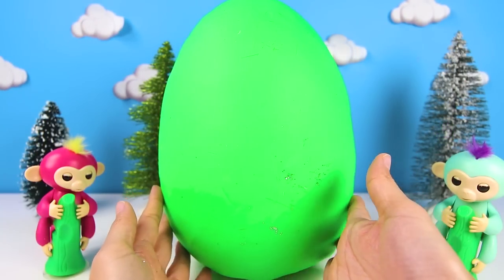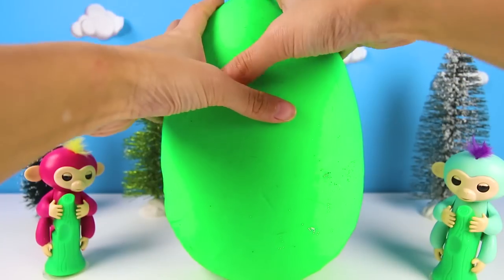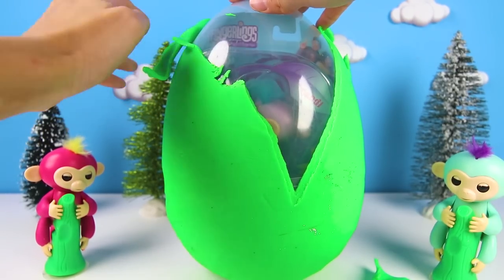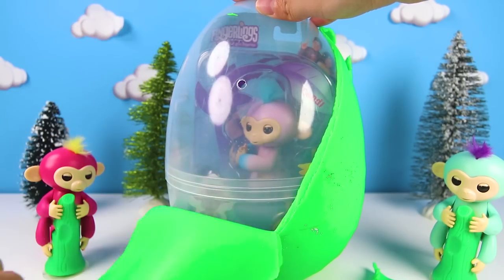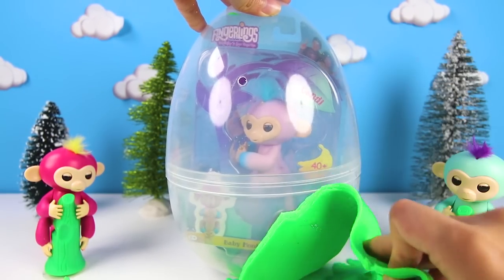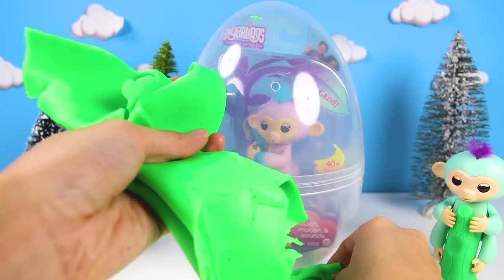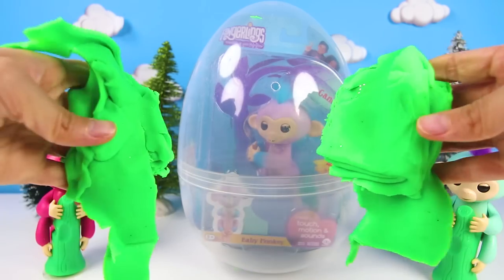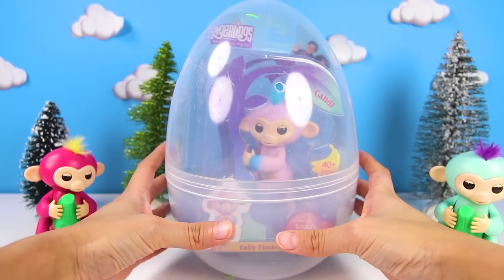And now the best part...we get to take off all this Play-Doh! If you know what color this Play-Doh is, let me know in the comments! The Play-Doh is so squishy and fun! Don't you just love Play-Doh? It looks like there are a lot of surprises in this egg! Let's open it up and see!